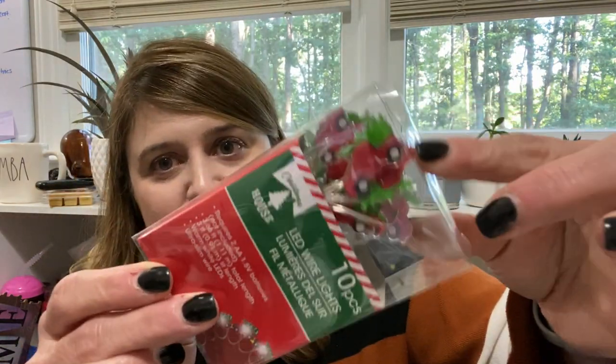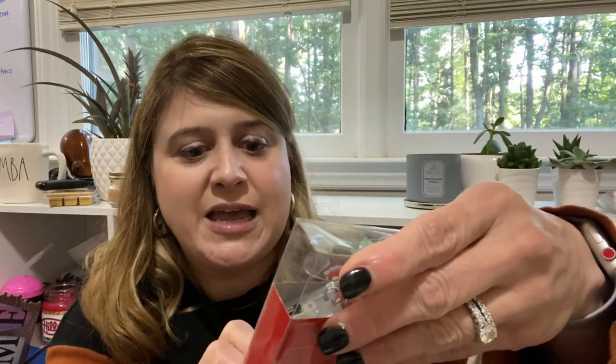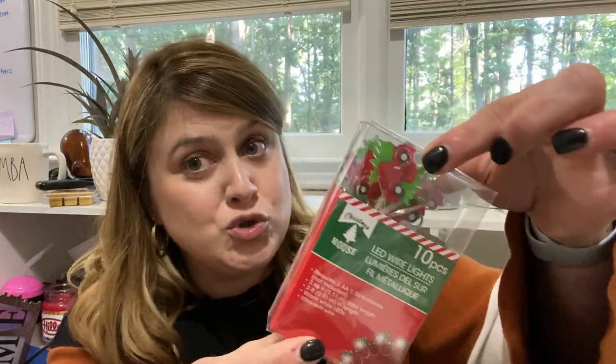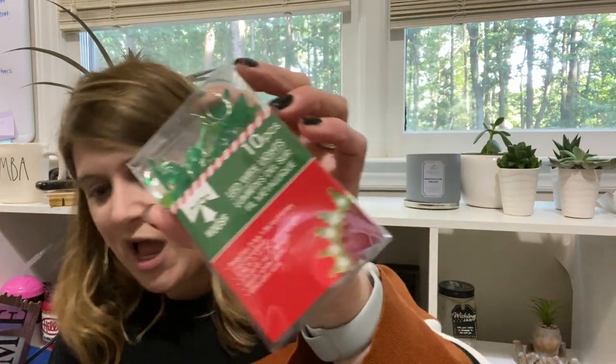Speaking of red trucks, I also picked up these — it's the red truck and Christmas tree lights. This is 10 LED lights, requires two AA batteries. This is also going into the red truck giveaway. So there's going to be an assortment of fall and Christmas red truck items. I did pick up the Christmas tree LED lights for myself — I thought that was hella cute.